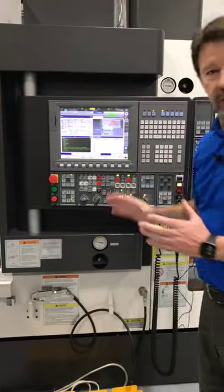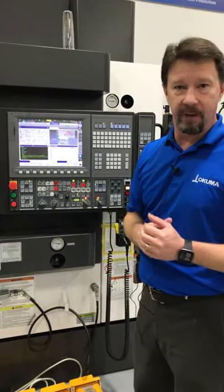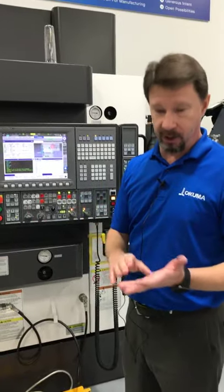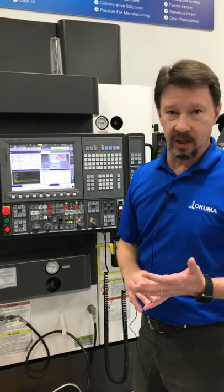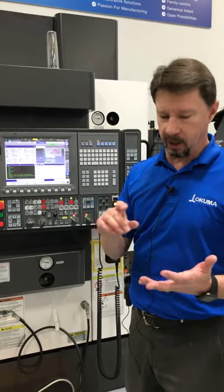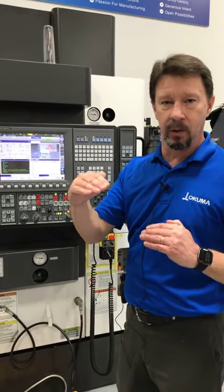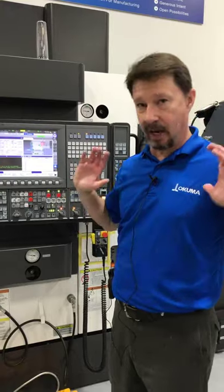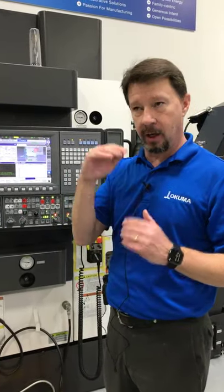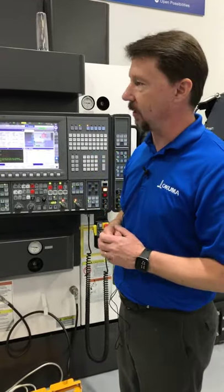Technology is moving at a very fast pace, and I'm a huge fan of education — I'm currently in school right now. You can't stop the education process. A lot of people get a two-year, four-year, master's, or doctorate degree and stop there, but technology and the world will pass you by. Education and knowledge has a shelf life. You have to stay current with where the industry and technology are going.